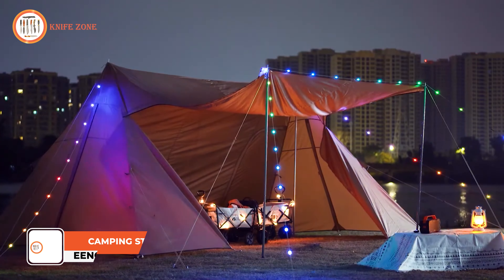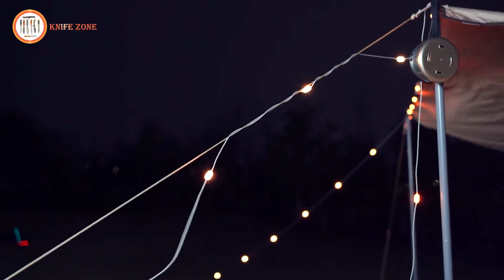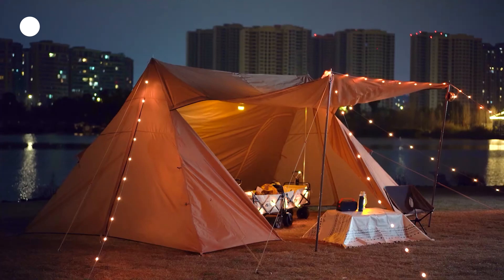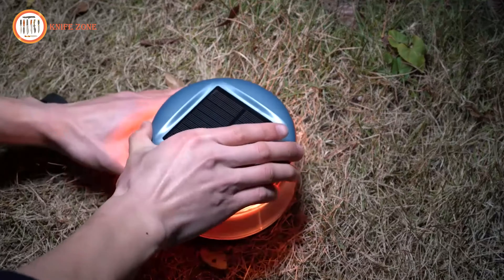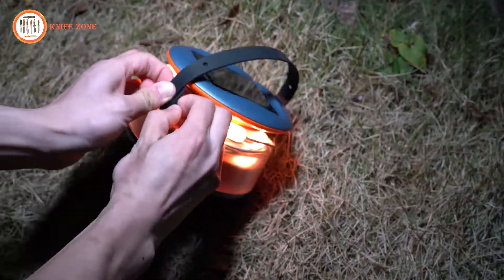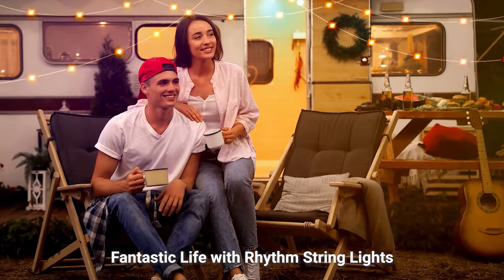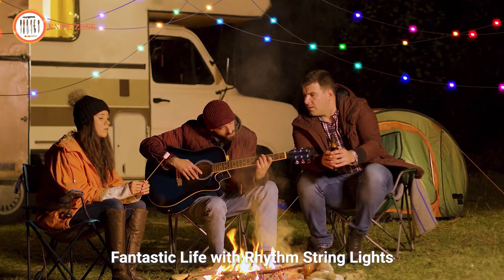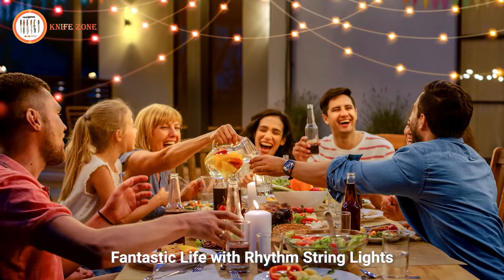Crafting the perfect ambience on a campsite is the key to forging unforgettable memories, and the EENOUR camping string lights are here to effortlessly elevate your outdoor experience. Featuring impressively organized bulbs that can be easily unrolled, these lights make campsite decoration a breeze. A high-efficiency solar panel eliminates the need for any external power source. The lights come with three different lighting modes, including a music sync smart mode for a soothing ambience, making them an essential companion for any outdoor adventure.